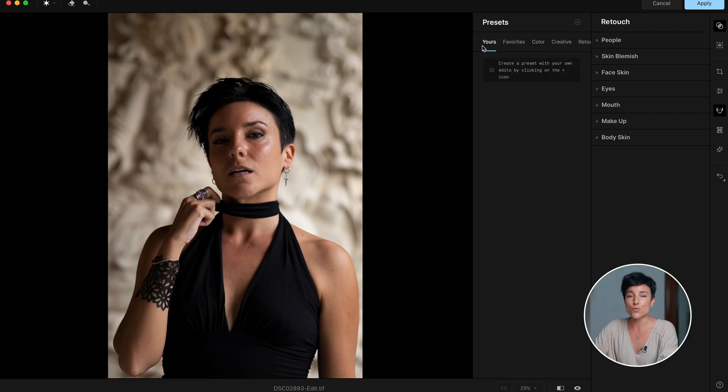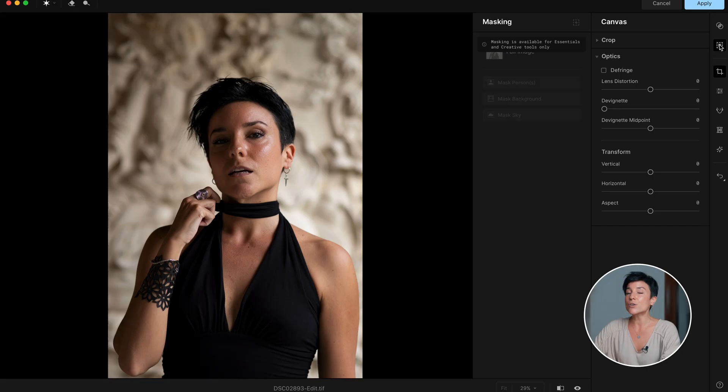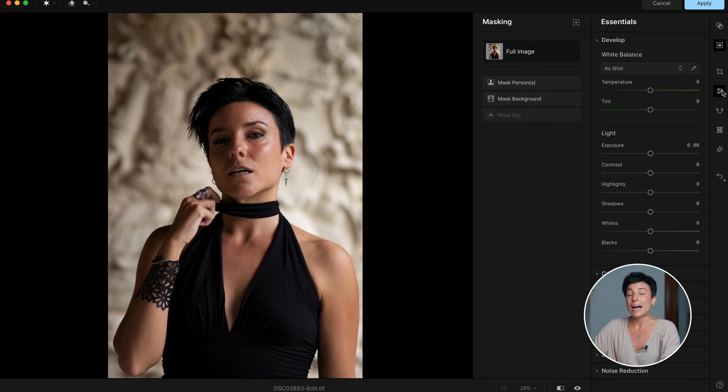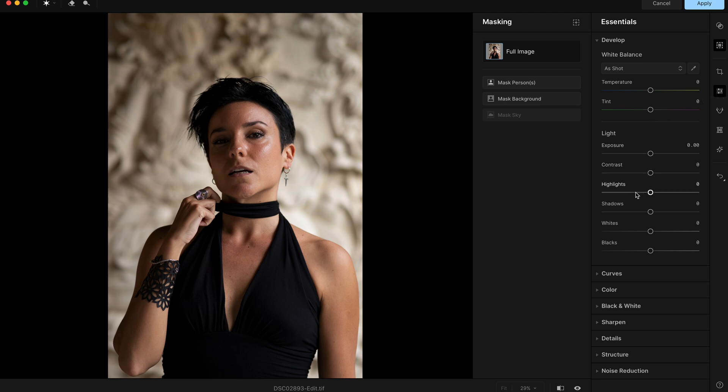I highly encourage you not to just use presets — you can create your own style and apply it to all your photos. You can mark favorites from the many available: color, creative, retouch, and external presets. Then you have the masking tool and cropping. Down here are the essentials — exposure, contrast, highlights — everything you need to edit a photo.